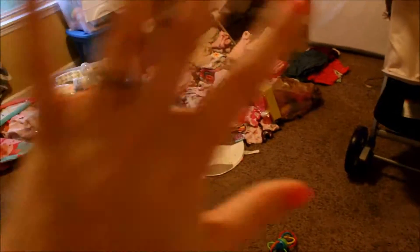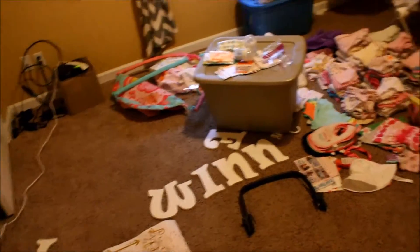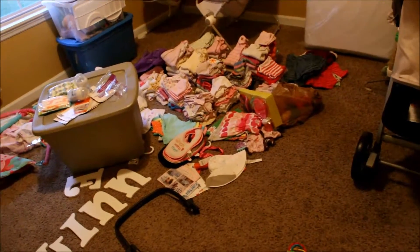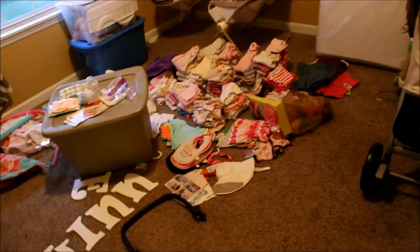Okay so this is Winnie's room — it is a mess. I'm about to move all this out of here after I'm done filming because I have to put up painters tape since we're painting tomorrow. The only contribution I can give is to put up painters tape because I can't be around paint fumes. So I'll just go ahead and show you some of the stuff here.